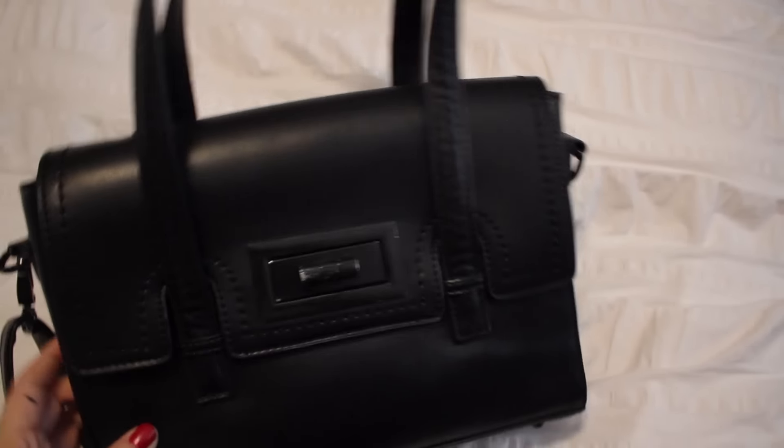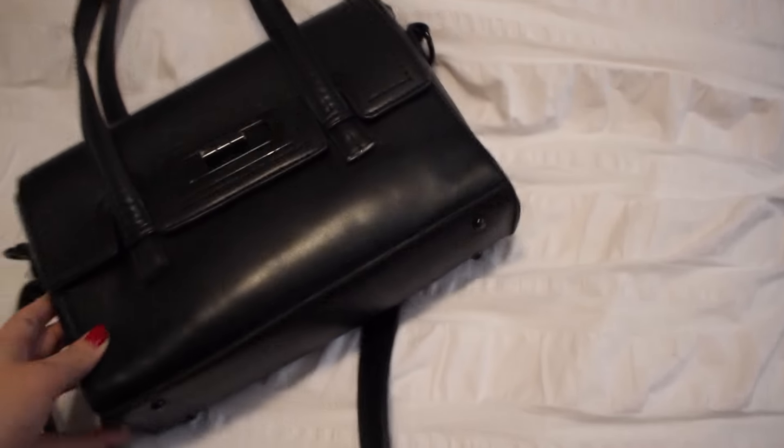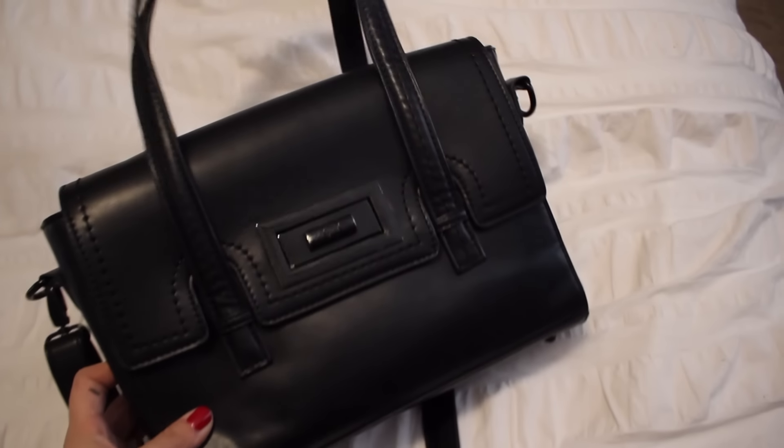You guys will see in the clips — for example, this is one of the bags I got at her store. I bought this on my birthday and I've used it every day since. It's just really well made, and you can see how much I've used it, but it fits my planner and everything, so that is one of the amazing pieces.